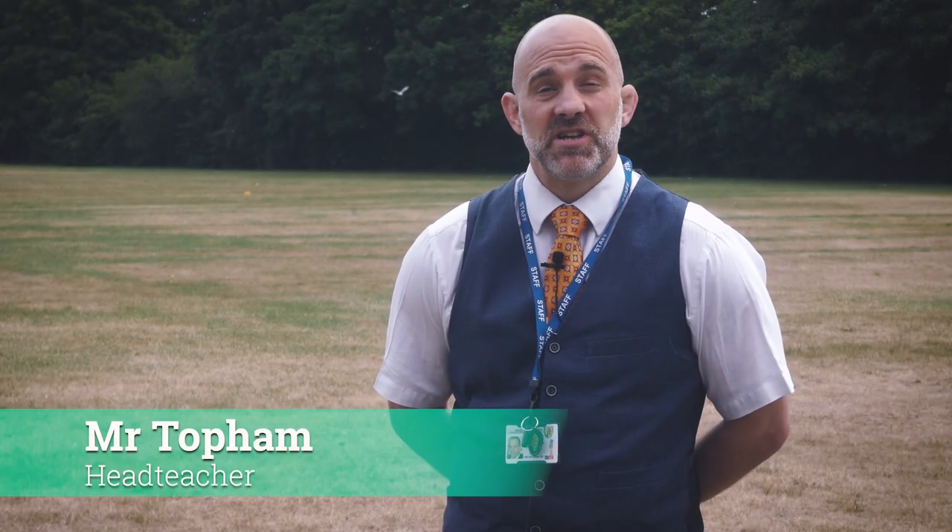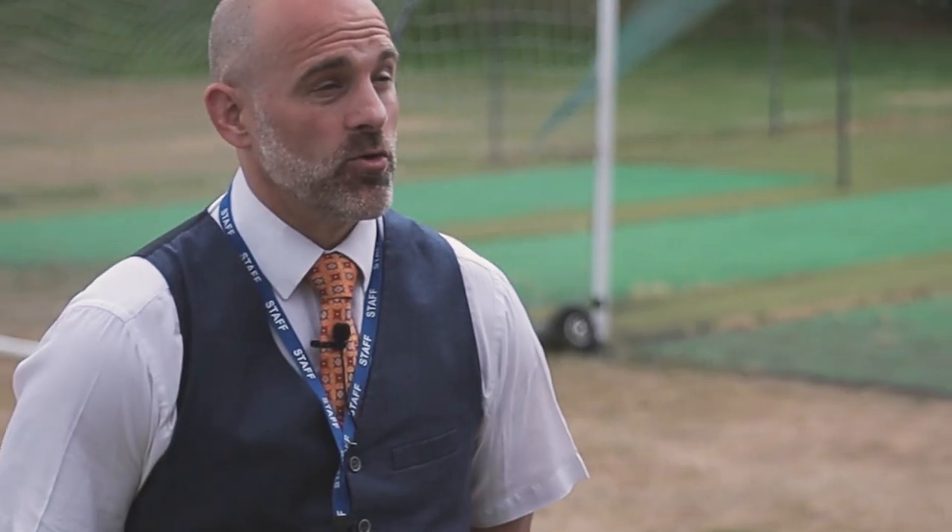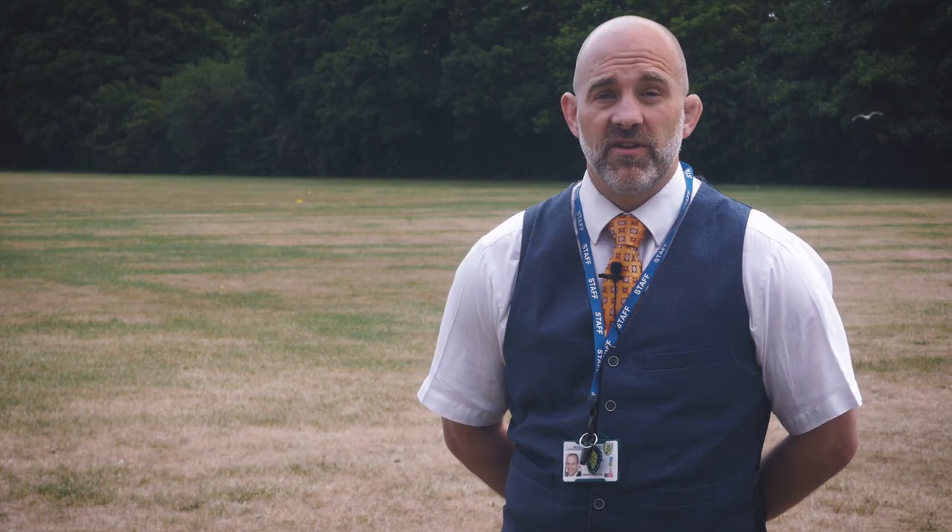Mr Topham here. I know it's been some time since you were last in school, but I thought I'd do a couple of videos just to show you how we're doing things at the moment with some of the face-to-face contact for our Year 10 and Year 12 students, just to make sure that everybody is safe.